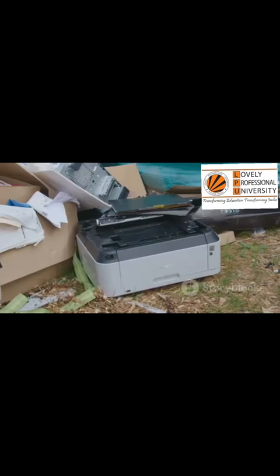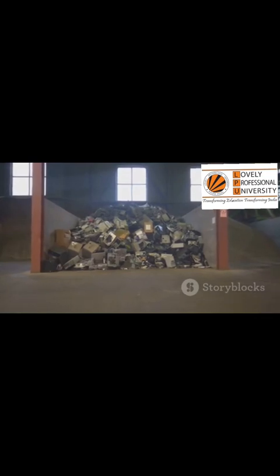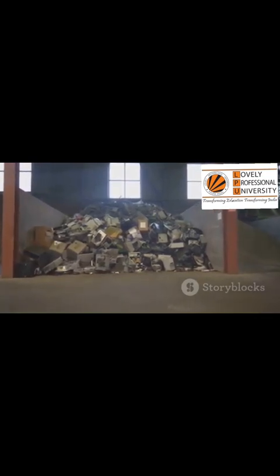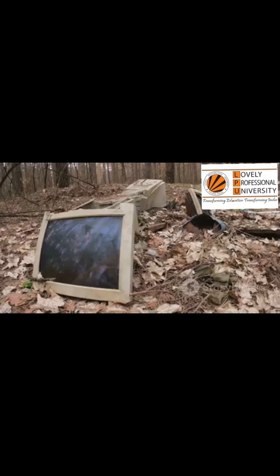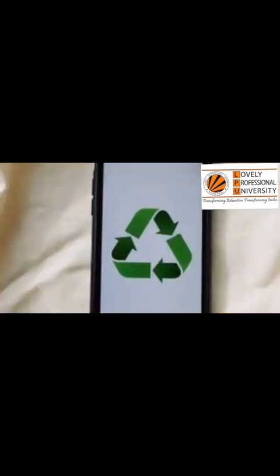These devices are more than just old technology. They are a collection of valuable materials and dangerous toxins all wrapped up in a sleek case. E-waste is everything with a plug or a battery. It's your old laptop. It's that cracked tablet.